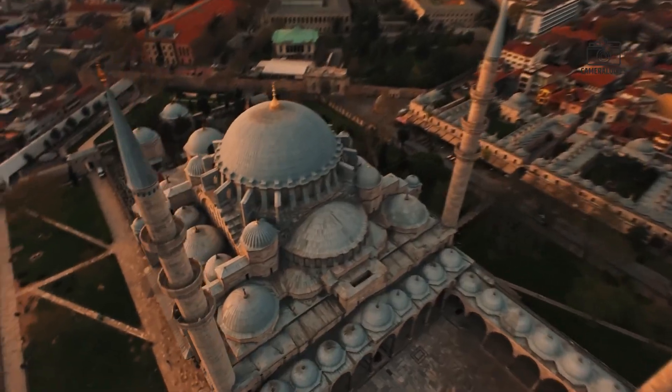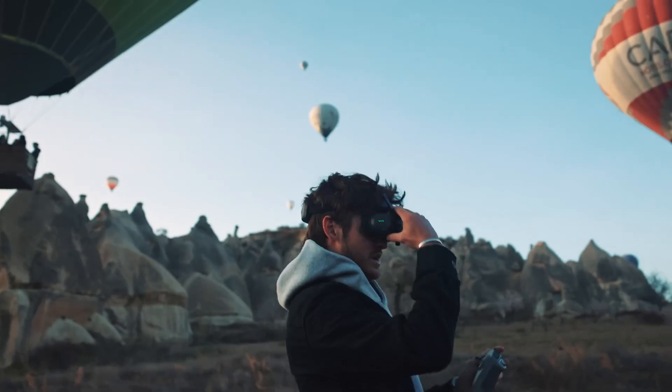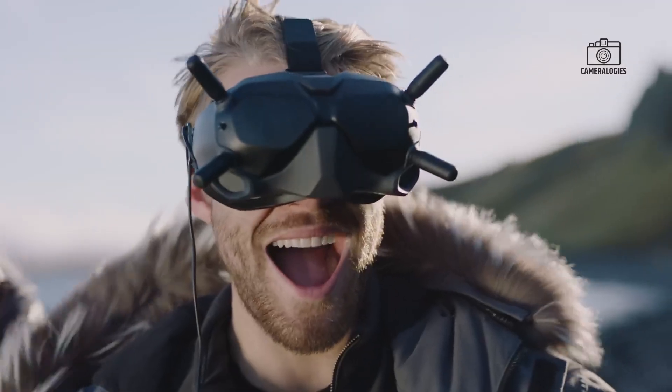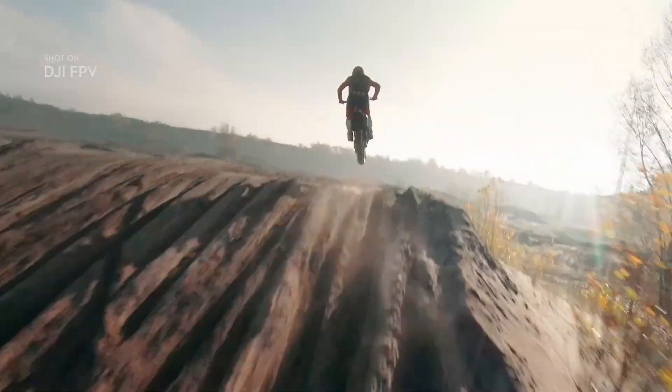Various sources suggest that DJI may move toward a one-inch sensor, which would dramatically improve dynamic range, low-light clarity, HDR video performance, and overall image quality. This would be a significant jump from previous models.